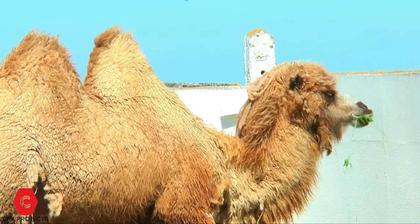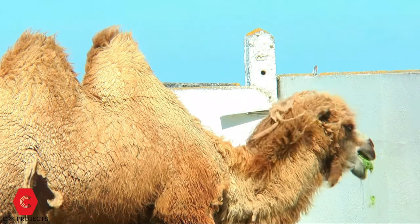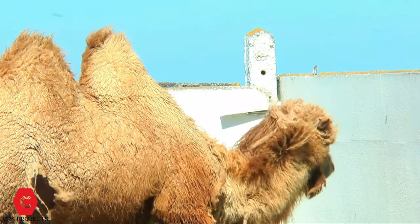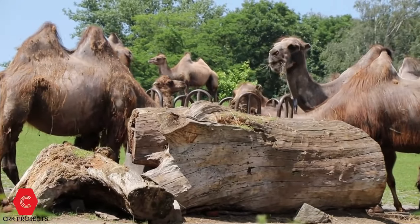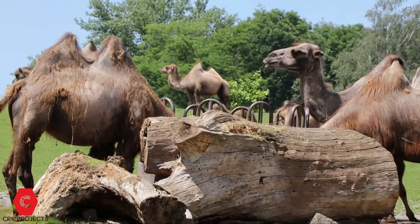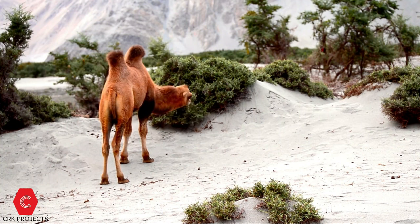Food: Bactrian camels are omnivores, but primarily herbivores, and eat various types of plants. When other nutrient sources are not available, these camels may feed on carcasses, gnawing on bones, skin, or various different kinds of flesh. In more extreme conditions, they may eat any material they find, which has included rope, sandals, and even tents.